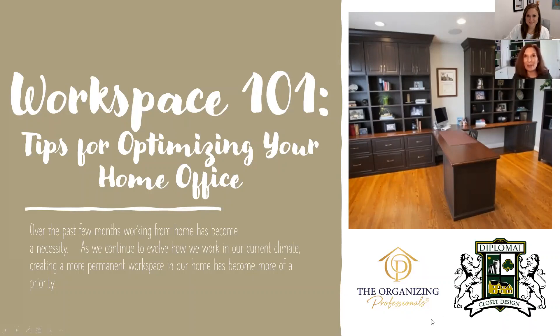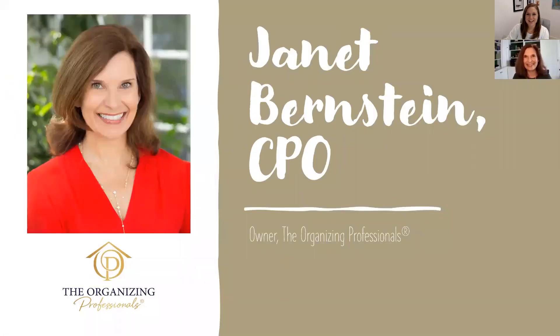Janet Bernstein is the owner of Philadelphia's largest team of professional organizers. Originally from the UK, Janet founded The Organizing Professionals in 2007. Their services include residential home organizing, white glove move management, senior moves and relocation, photo and computer organizing, and so much more. They have been named Best of Philly three times and Best of Mainline in 2019 and 2020. Janet is a certified professional organizer with specialist certificates in ADHD and chronic disorganization, and is a graduate of the University of Pennsylvania.